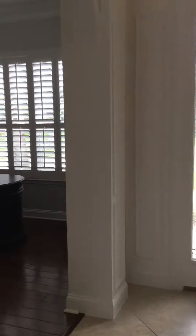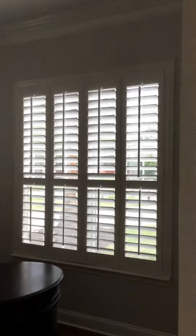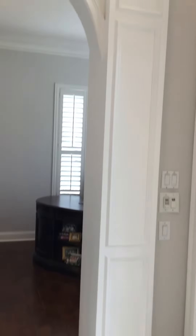To the left of the front door is a beautiful office space with hardwood floors. There are plantation shutters throughout the home. I love the trim detail leading into this office space — very, very pretty.